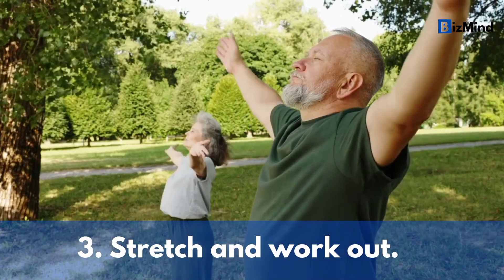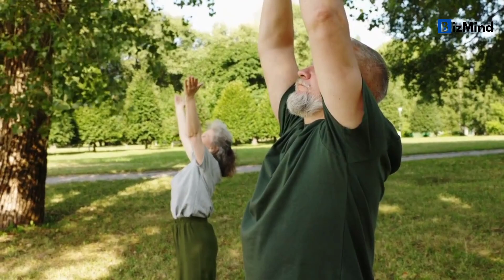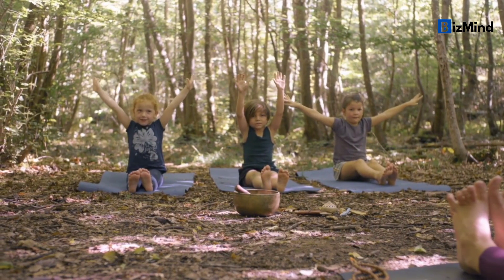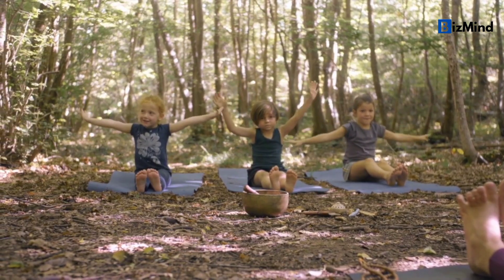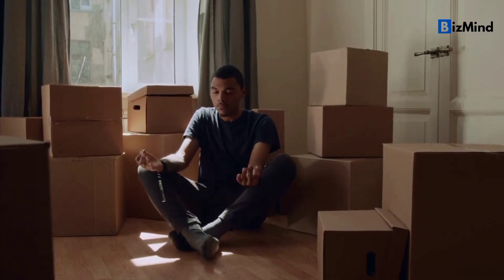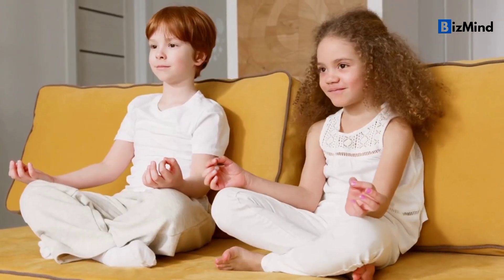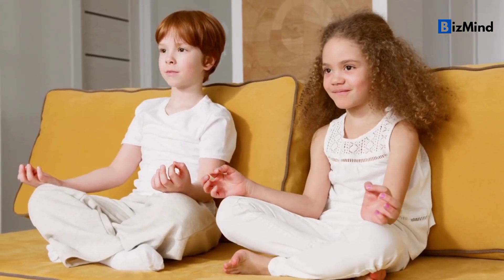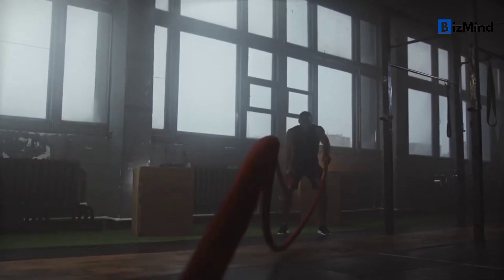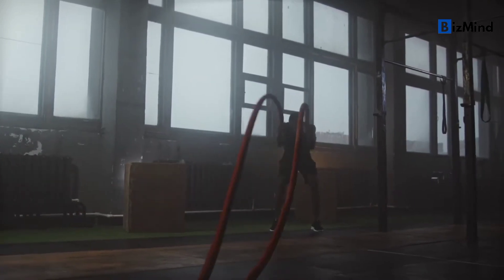Tip number three: stretch and work out. Stretching and working out in the morning can be a great way to wake up your body and get your blood flowing. It's important to find an exercise routine that works for you — whether it's yoga, running, or a brisk walk. Exercise can help you feel better, give you more energy, and feel less stressed. If you work exercise into your morning routine, you'll be more likely to keep it up and get the benefits of regular exercise.